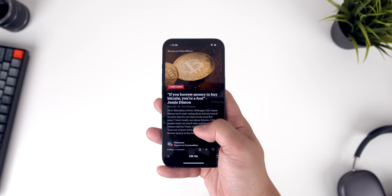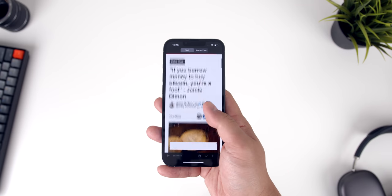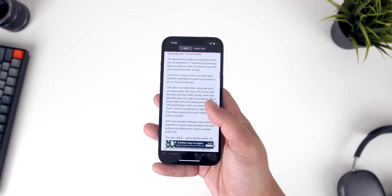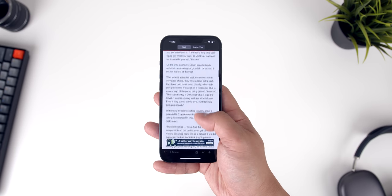Apple did this right. Everything from scrolling through apps to UI animations is more engaging to the eye. This is a variable 120Hz panel that will fluctuate between 10Hz all the way up to 120Hz automatically based on what you're doing.